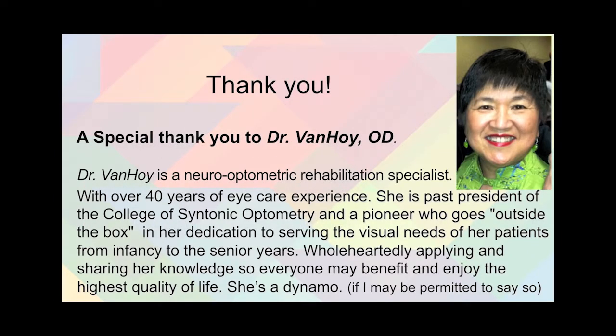Thank you for following along, and I trust this case report summary will be of use to you or someone you know. A very special thank you to Dr. Van Hoy, a neuro-optometric rehabilitation specialist with over 40 years of eye care experience. She is the past president of the College of Syntonic Optometry and a pioneer dedicated to serving the visual needs of her patients from infancy into the senior years, wholeheartedly applying and sharing her knowledge so everyone may benefit and enjoy the highest quality of life.